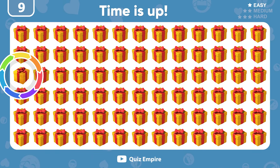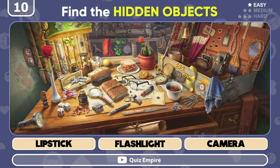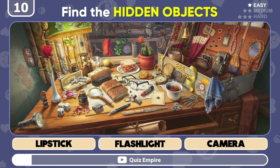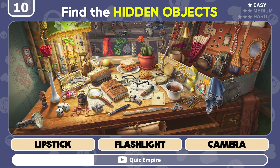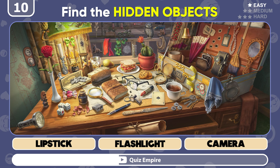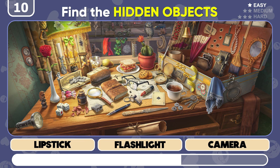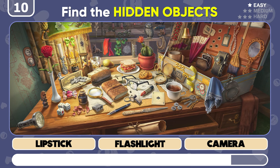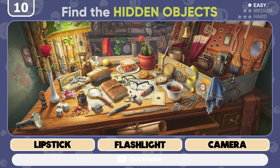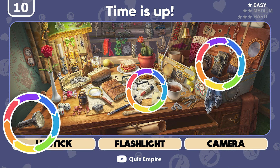Incredible! It's here! Next challenge! Can you find those 3 hidden objects listed below? You're really good if you find them all!